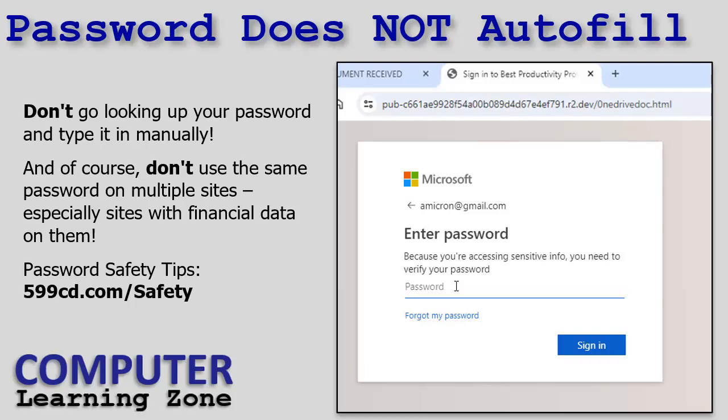Don't use the same password on multiple sites, especially sites with financial data. Use a unique separate password on every website, especially sites that have your credit card number. On my website I have a password retrieval tool that emails your password to you, and people have complained it's not safe — but you shouldn't be using the same password on other sites anyway. Don't use the same password on your bank and other websites. The bottom line: don't go looking up your password and typing it in on a suspicious page, otherwise the hackers will get it.